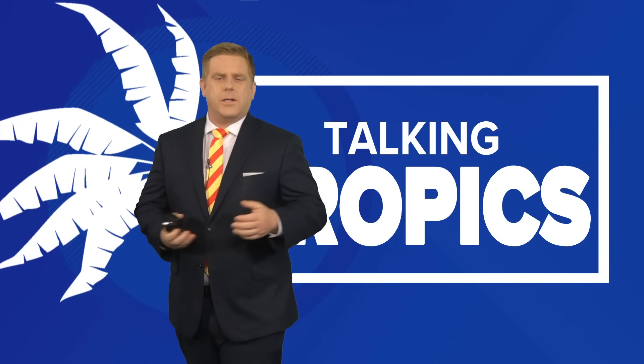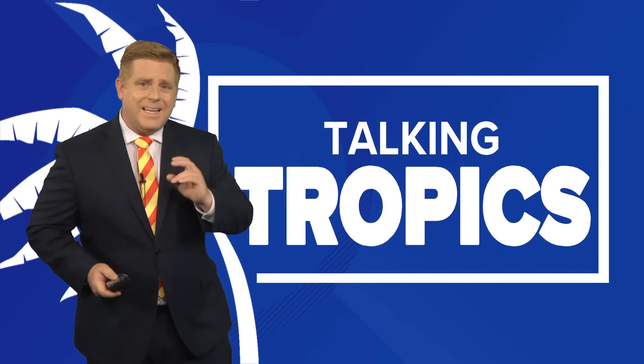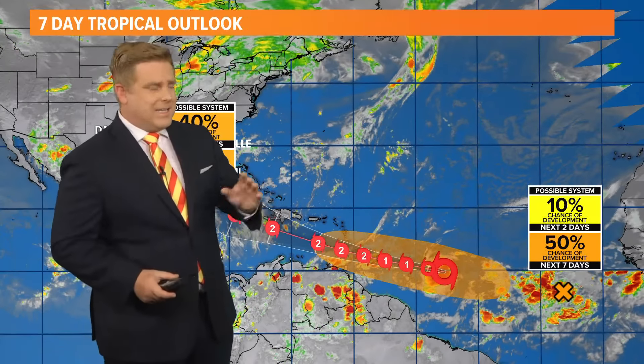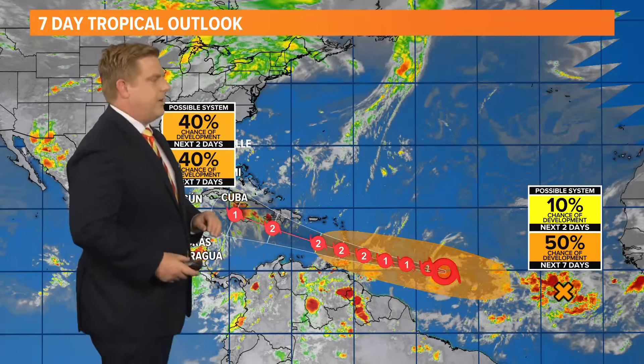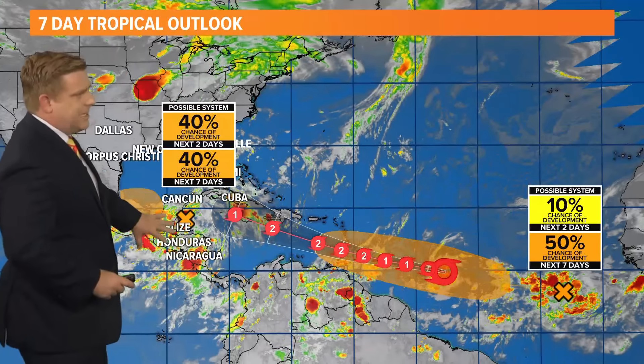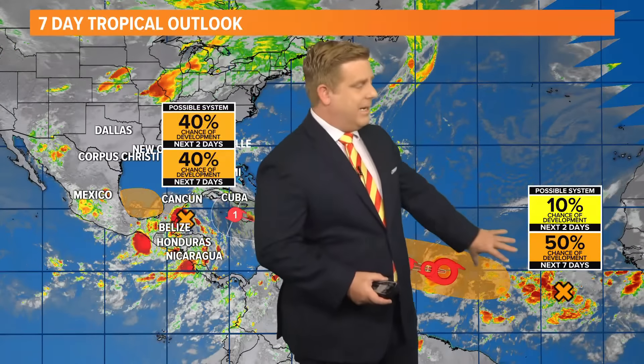Let's talk about what's going on across the tropics. Tropical Storm Beryl is our second named storm system of the 2024 Atlantic hurricane season. It's not just Beryl — we do have another area just towards the Yucatan Peninsula with a moderate chance of development in the Gulf of Mexico, and behind Beryl, just off the coast of Africa, we have another area which has a higher chance of development.